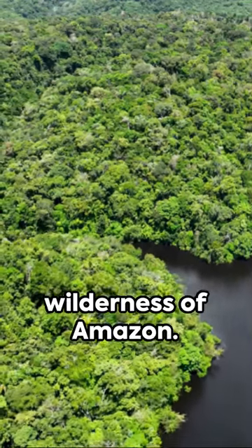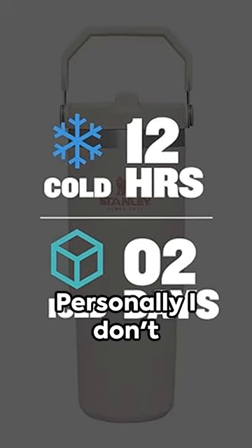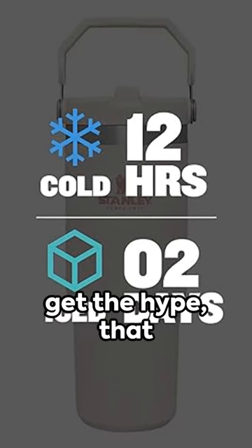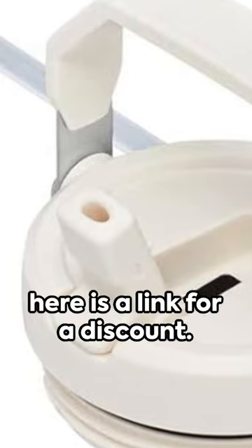Discover treasures in the vast wilderness of Amazon. First up, the Stanley Ice Flow Stainless Steel Cup. Personally, I don't get the hype. That being said, all the girls seem to go crazy about it, so here is a link for a discount.